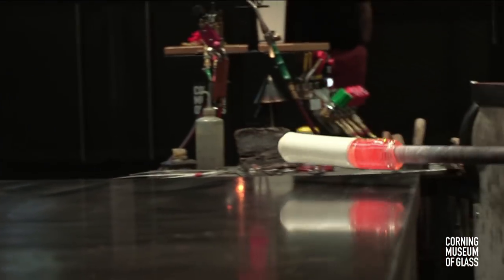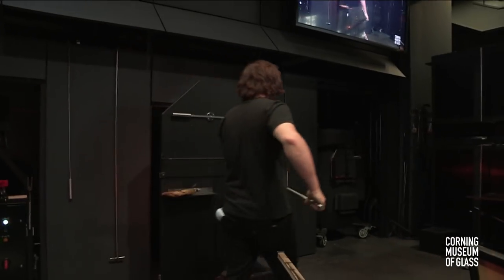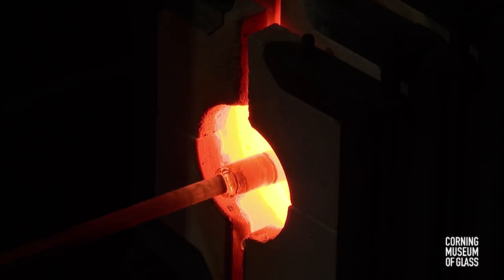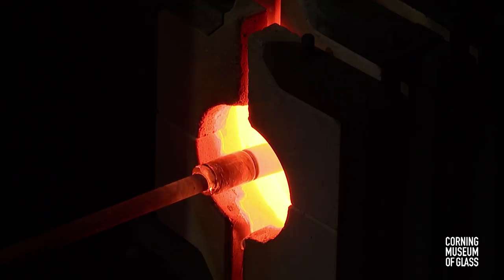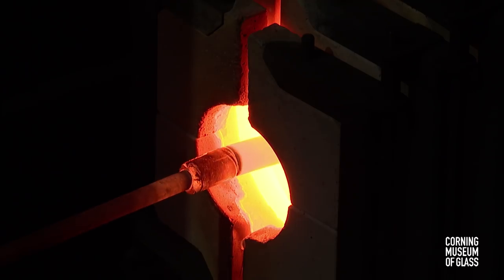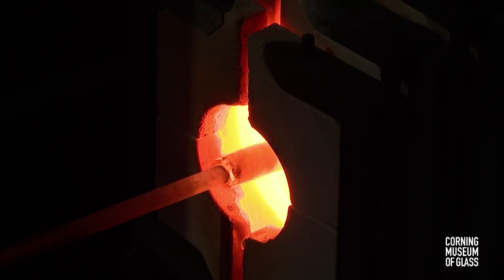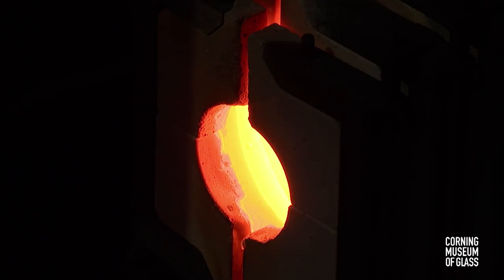George will take a moment using our marvering table — a very large stainless steel table — to roll back and forth and shape the color rod into the form Courtney is looking for. We use the most common clear glass in the world, called soda lime glass, made out of three main ingredients: silica, soda ash, and limestone. To get colored glass, chemists add different metallic compounds or basic elements from the periodic table. For white, you can use tin or antimony fluoride to make it opaque.